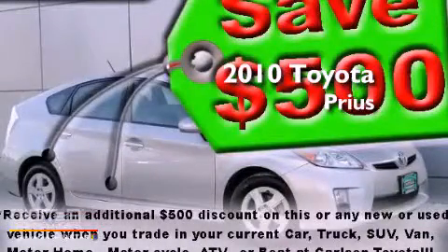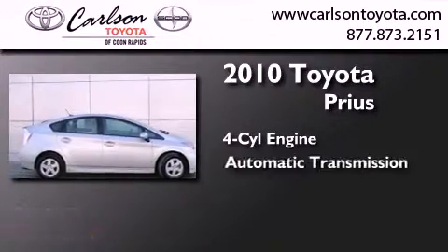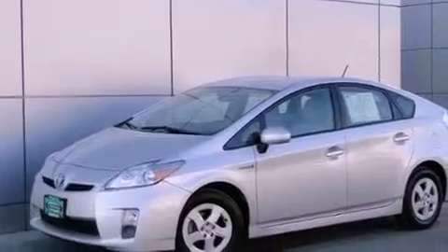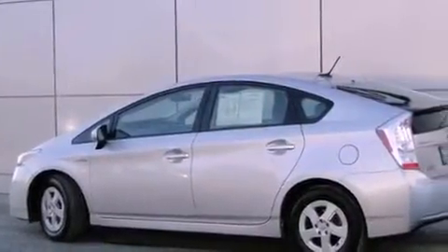This is a certified pre-owned 2010 Toyota Prius. It features a four-cylinder engine and an automatic transmission. All of the following features are included: XM satellite radio, air conditioning, cruise control, traction control, side curtain airbags, child safety seat anchors, rear seat childproof door locks, a folding rear seat, heated side view mirrors, and this vehicle has fewer than 75,000 miles on the odometer.